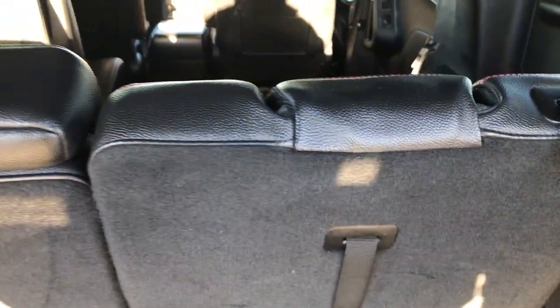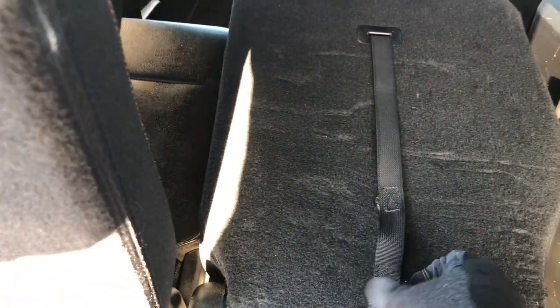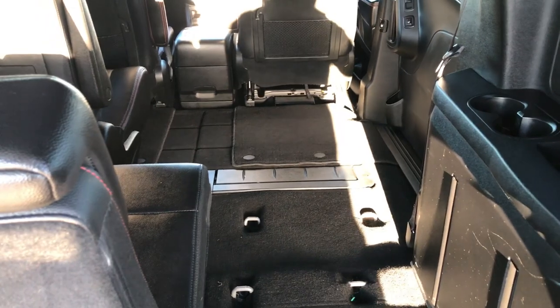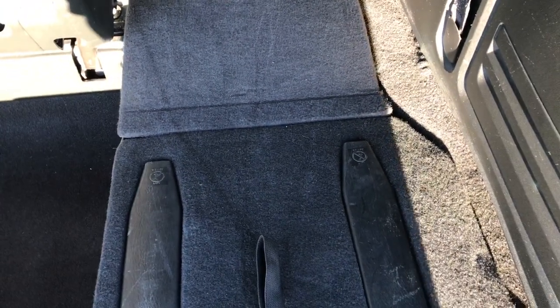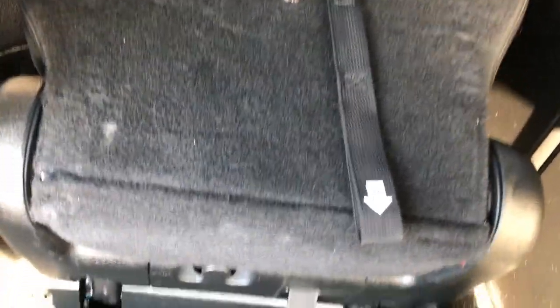This is a power liftgate so it does open up with the clicker. Back storage area is very clean as well, no rips or tears back here. To fold down the third row seats it's all numbered — grab number one to release the headrest, grab number two and the backrest will go down, pull number three to unlock it, then number four pulls the seat right down. You now have a nice flat area about four feet wide by eight feet long, great for hauling a sheet of plywood or drywall. To put the seat back, grab number four and flip it, then grab number two and pull the backrest up and you're all set.